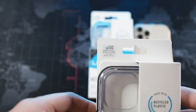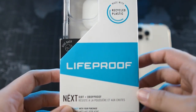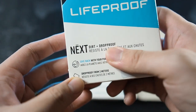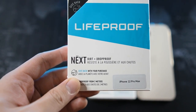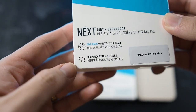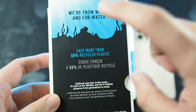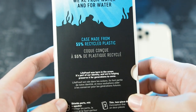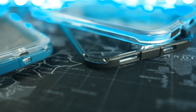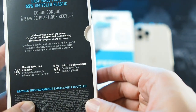On the top of the box you can see it's 5G compatible, and here we have 'made with recycled plastic.' In the center there's the LifeProof branding in a nice blue color. Around the bottom it says 'next — dirt and drop proof,' and this is a pretty good case because it has rubber gaskets. You can also see 'give back with your purchase' and 'drop proof from two meters,' which is approximately six feet. On the back it mentions the case is made from 55% recycled plastic, and it features mic protectors, pop protectors, and speaker protectors — basically a mesh covering the speakers and microphone. It also notes the thin two-piece design.